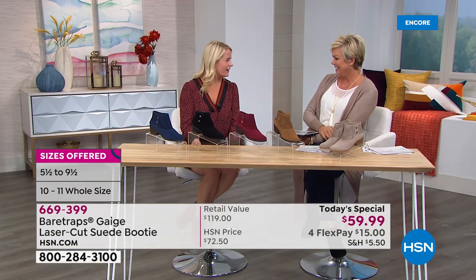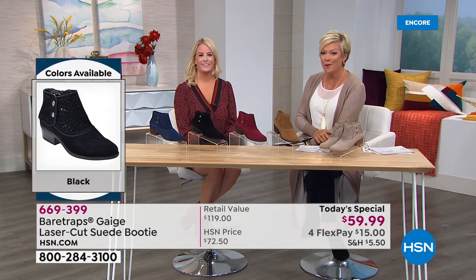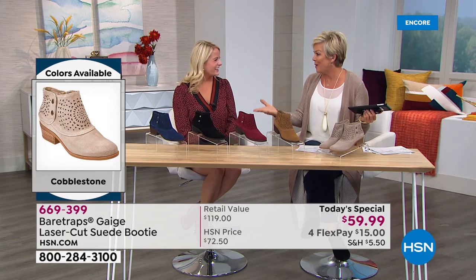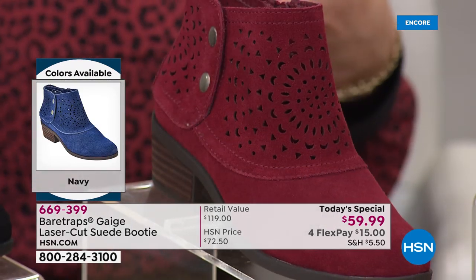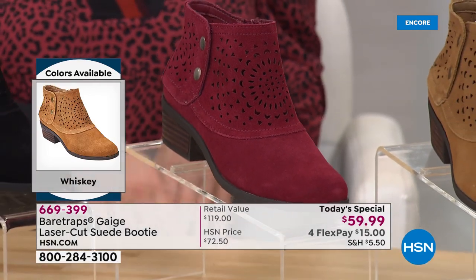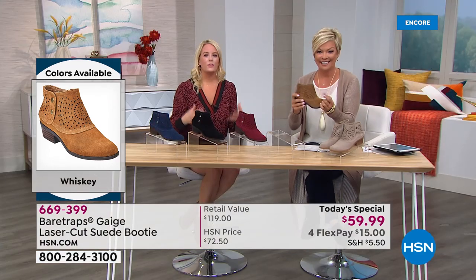Grace Hudson from Bear Traps joins us — it's always a pleasure. She had so much fun getting her outfits together for the day because it's a boot you can wear with everything, even a cute little skirt. She brought a couple of different colors out tonight to show different styling options — this boot is so exciting because Bear Traps is known for its true comfort.